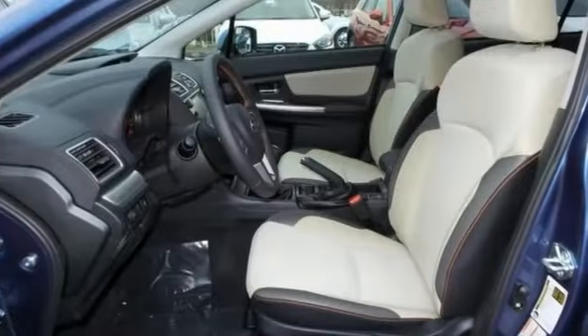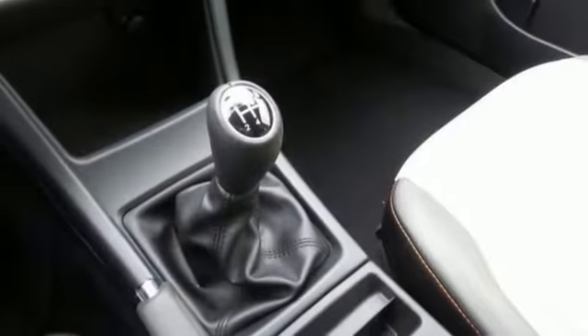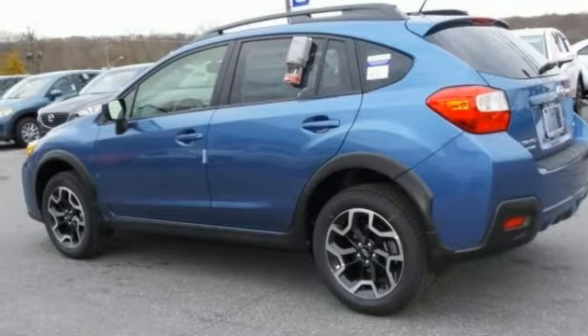One attractive go-anywhere Subaru looking for a new home. Versatile, fun to drive. Come check it out today.